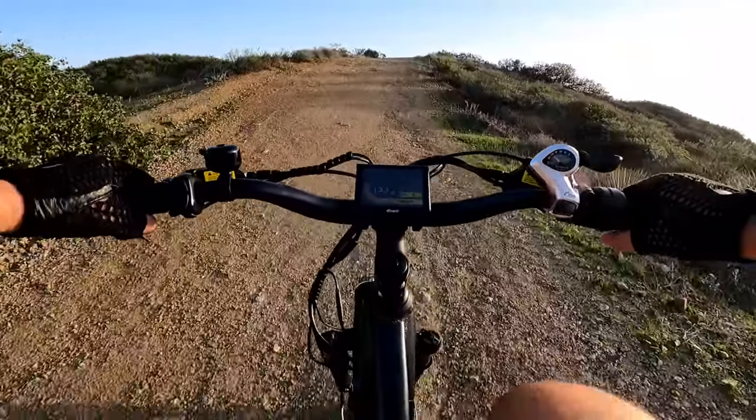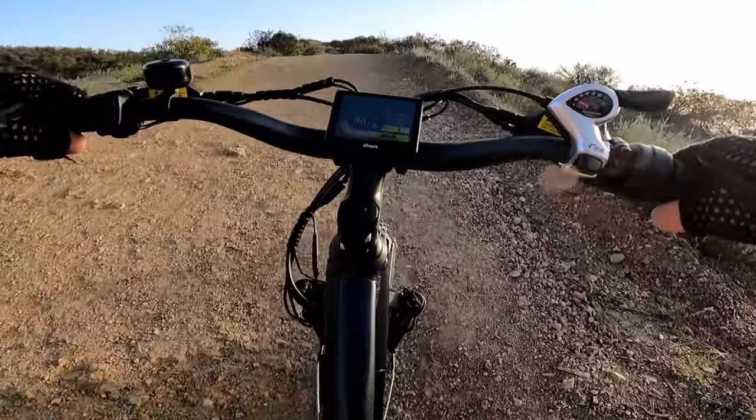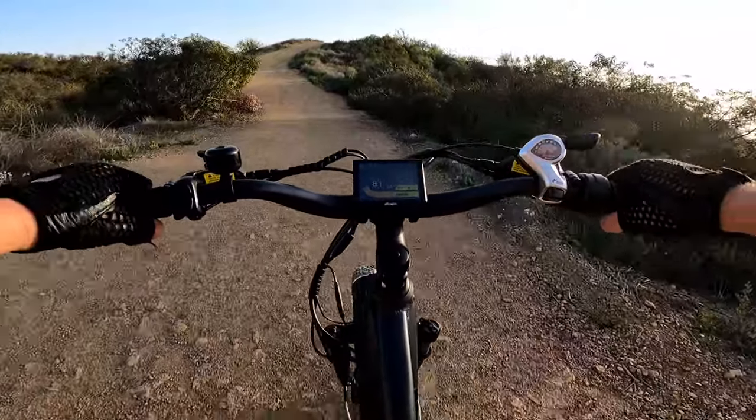This is a steep hill right here, but still going up very light and easy.